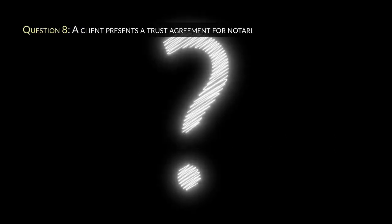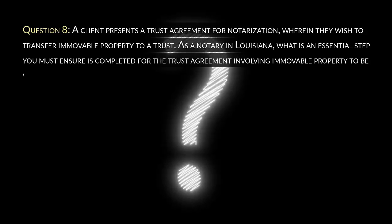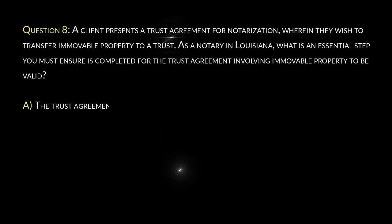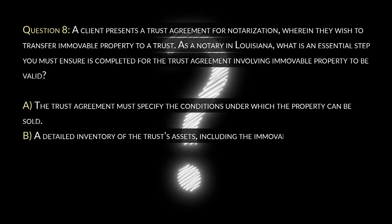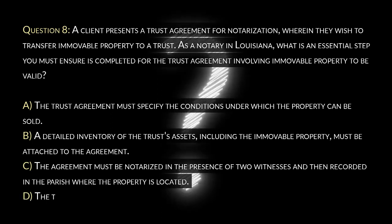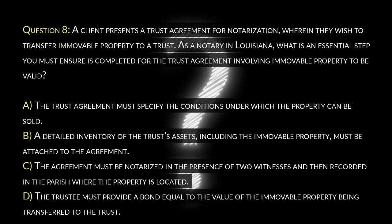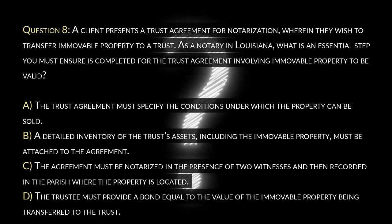Question 8. A client presents a trust agreement for notarization, wherein they wish to transfer immovable property to a trust. As a notary in Louisiana, what is an essential step you must ensure is completed for the trust agreement involving immovable property to be valid? A. The trust agreement must specify the conditions under which the property can be sold. B. A detailed inventory of the trust's assets, including the immovable property, must be attached to the agreement. C. The agreement must be notarized in the presence of two witnesses and then recorded in the parish where the property is located. D. The trustee must provide a bond equal to the value of the immovable property being transferred to the trust.